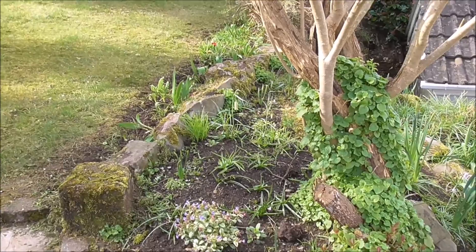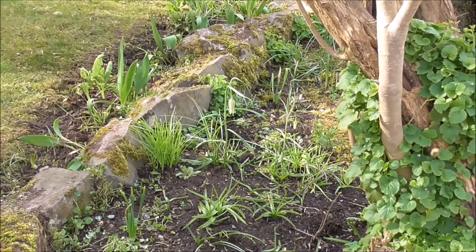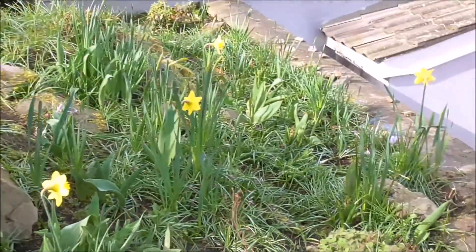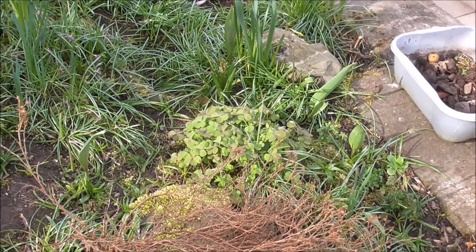A wee snakeshead fritillary peeping up there. There's a few others coming along. Joseph's Coat in here. A bit of Oxalis just coming along there.